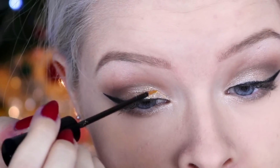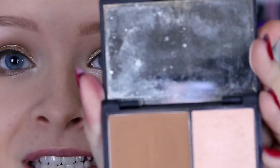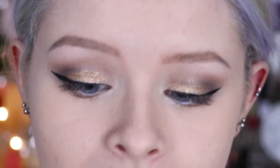Now is the time I'm going to add the rest of the glitter. If you wanted to go a bit more dramatic you could put it in your inner corners and along your lower lash line. Next I'm going to use the Sleek Contour Kit — I've used this for many years — and I'm going to just contour my face a bit.